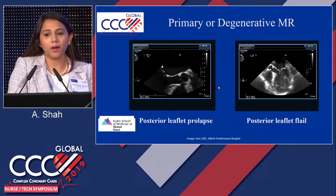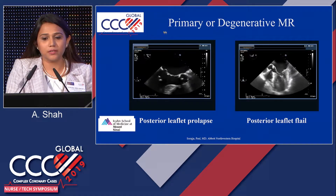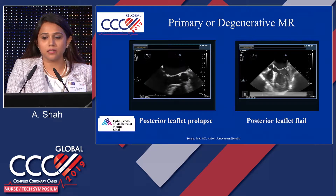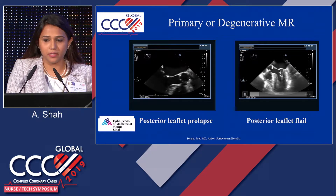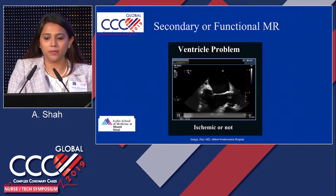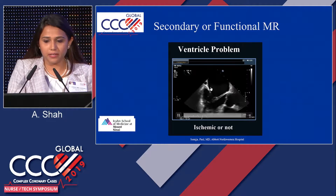This is a primary, or degenerative, MR example. On the posterior leaflet, there is a P2 prolapse — a defect in the leaflet itself. On this specific echo, there is a chordae coming above the coaptation of the leaflet; that's the posterior leaflet flail. In secondary or functional MR, the leaflets are coapting; however, the left ventricle is dilated, and because of that, the leaflets are stretched and pulled more apically.